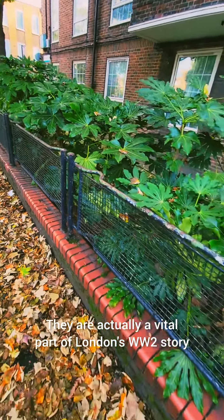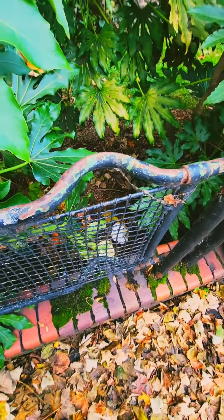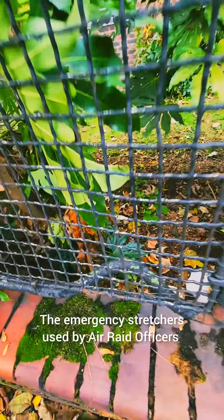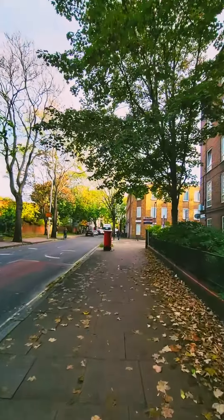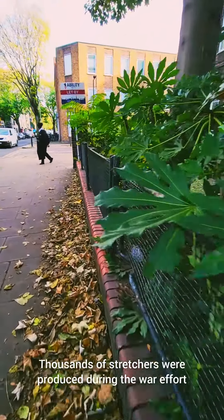These may seem to be ordinary railings, but they are actually a vital part of London's World War II story. They are the emergency stretchers used by air raid officers to carry wounded civilians during the Blitz.